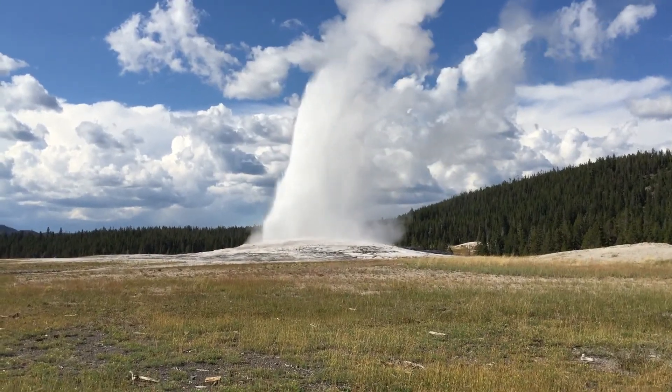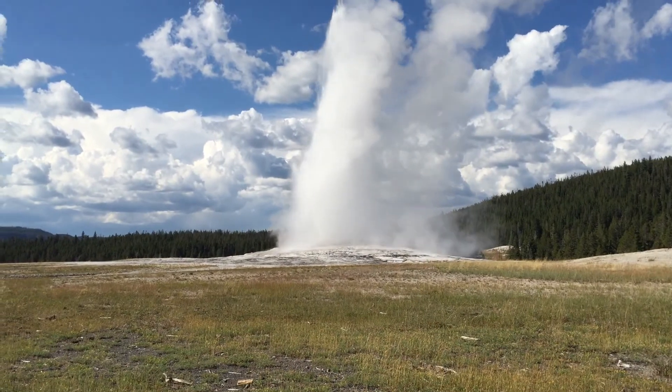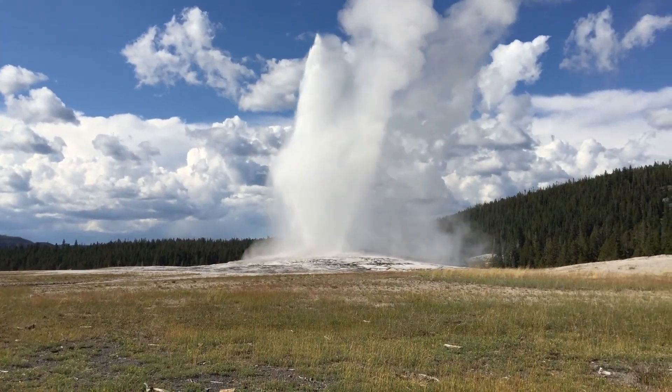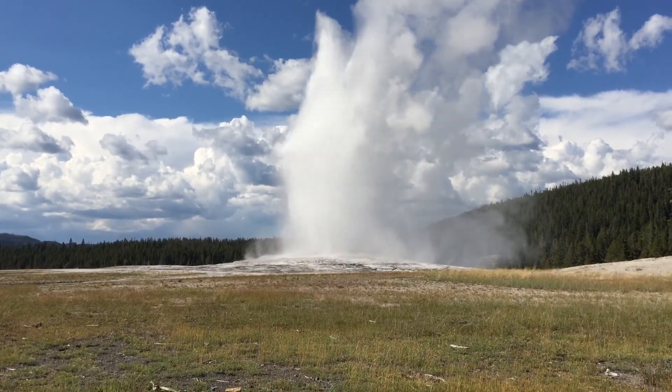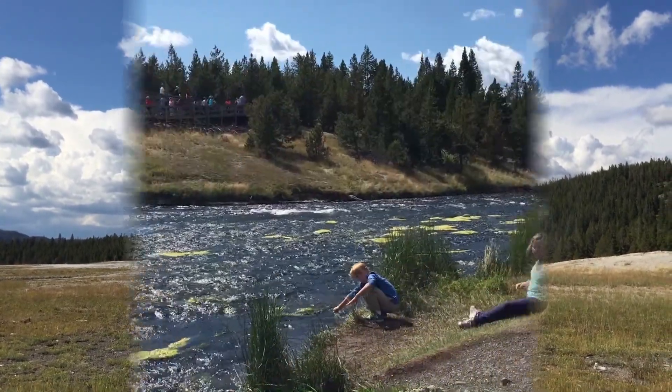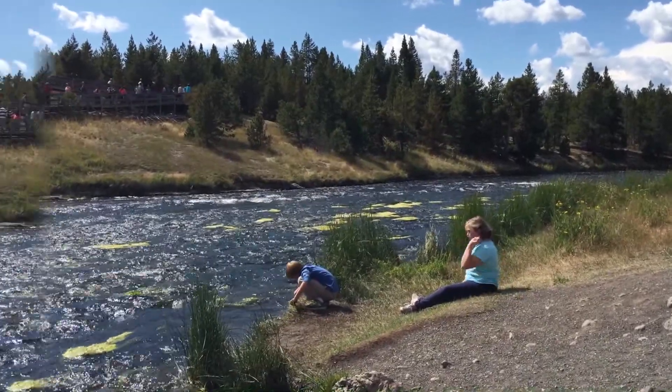Wow! Hey families, we're watching Old Faithful erupt at Yellowstone National Park. Amazing! We are here right now at the Grand Prismatic Spring, which was just amazing.